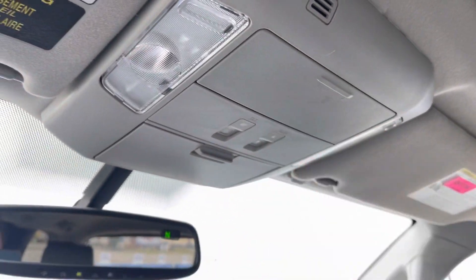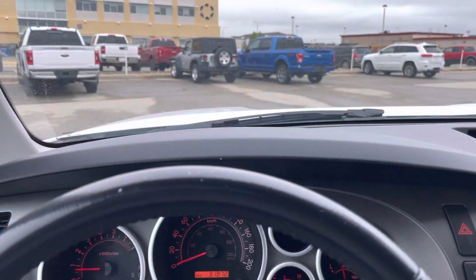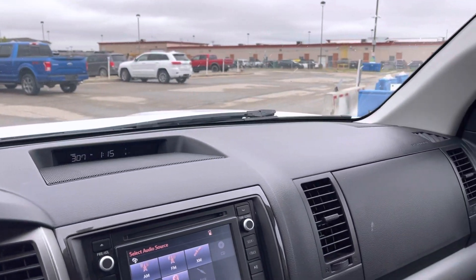If we open this up we've got a sunglasses holder, we can work our sunroof controls from here, and we do have a conversation mirror — that's pretty cool to be able to talk to the people behind us. So that is this beautiful 2016 Toyota Sequoia with 91,000 kilometers.